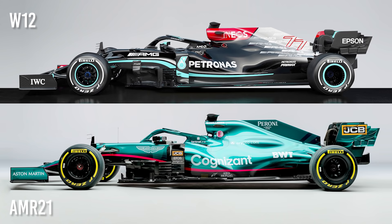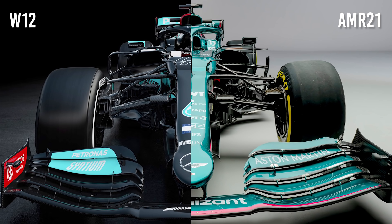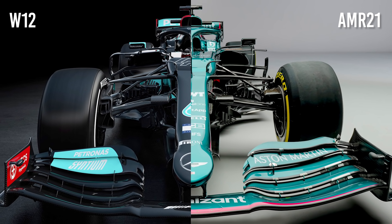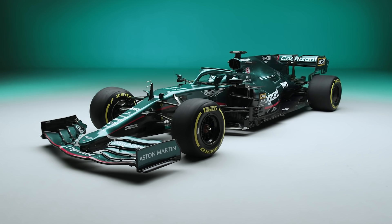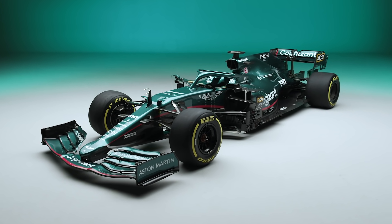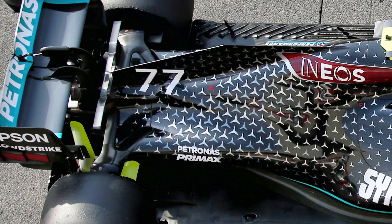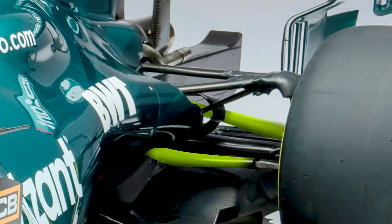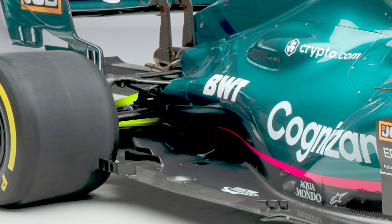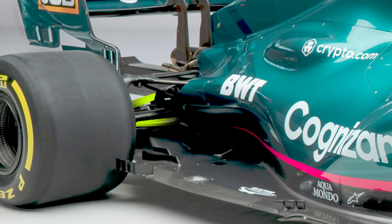The resemblance between the new AMR21 and the Mercedes carries over into this year, although technical director Andrew Green has described it as 100% Aston Martin. As expected, the car incorporates the 2020 Mercedes rear end, which includes a gearbox upgrade and new rear crash structure. This is to accommodate the innovative Mercedes rear suspension, some of which was introduced last year. It means the lower rear wishbone has effectively flipped with a track rod forward of it. The result is a design that offers cleaner airflow to the rear of the car, which is crucial for downforce generation.